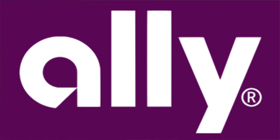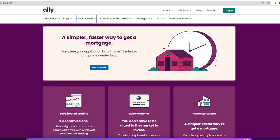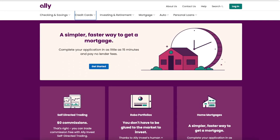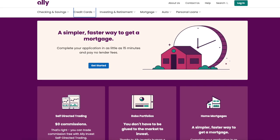The first online savings account I want to talk about is Ally. If you watched my video from last year, you know that this was my favorite. I still really like it and highly recommend it, but it might not be my favorite anymore. Ally is kind of an all-in-one banking. In addition to the online savings account, they offer online checking, CDs, credit cards, investments, and also some loans.